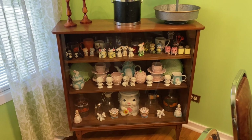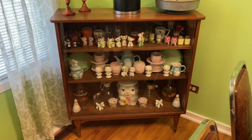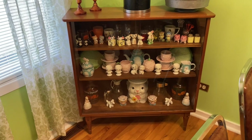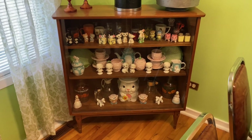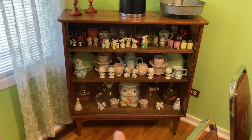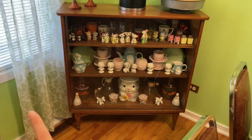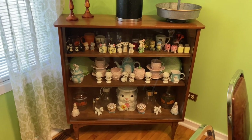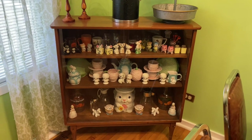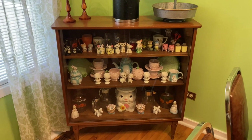Hey everyone, welcome back to my channel, or welcome if you are new here. In today's video I thought I would share my entire salt and pepper shaker collection. I have some in this cabinet, and I can show you the other things in this cabinet too - I plan on redoing it. I also have a shelf hanging on the wall in the dining room with my favorites, and some in my kitchen.